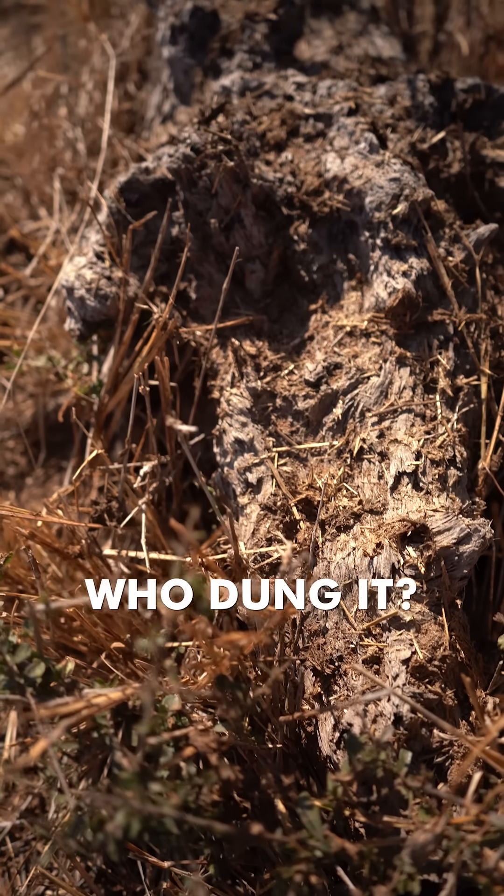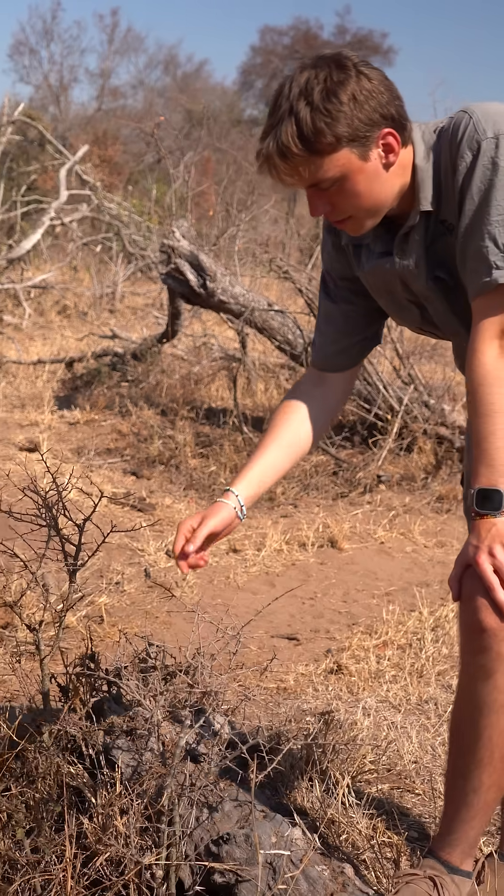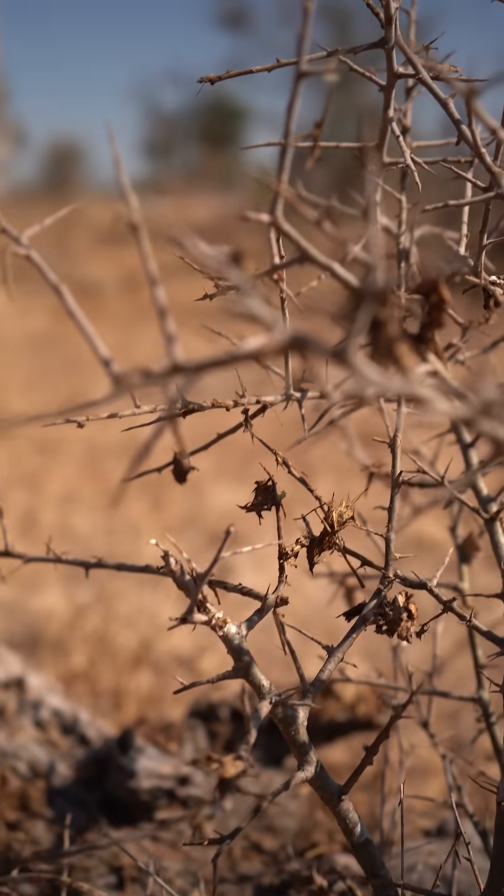Welcome to another episode of 'Who Dung It,' where we see if you can tell us who dung it. Today we're going to look at this bush over here. If you look carefully, you can see dung scattered all over the place.